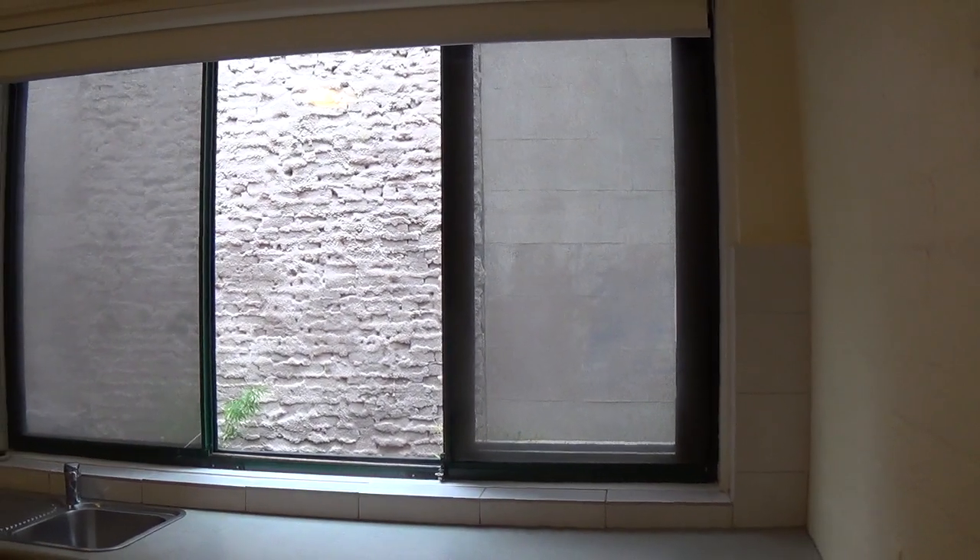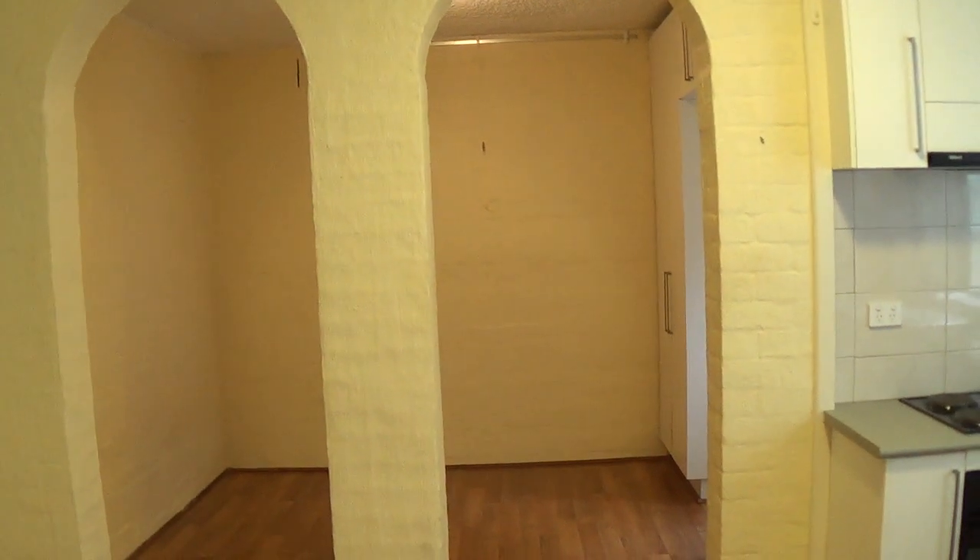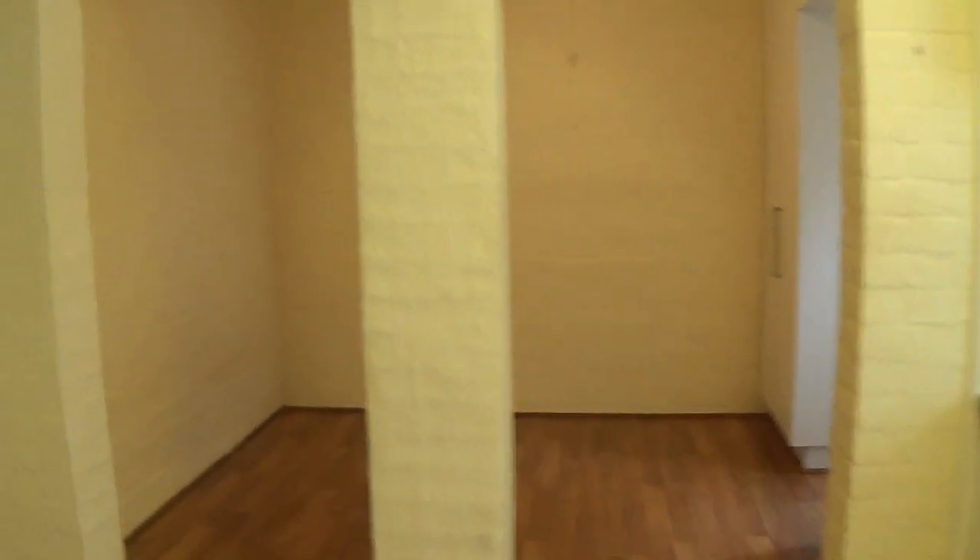On this window there are both sheer blinds — so they are see-through from the inside out — and there are also blackout blinds. As I pan back around from the entry door, there are dual arches which lead to the sleeping area.